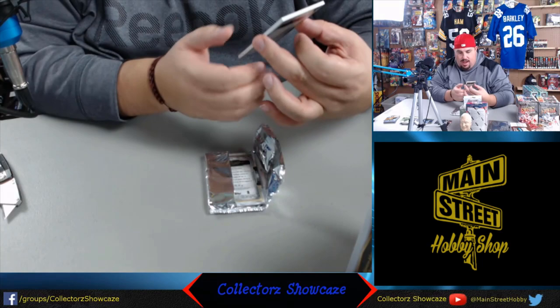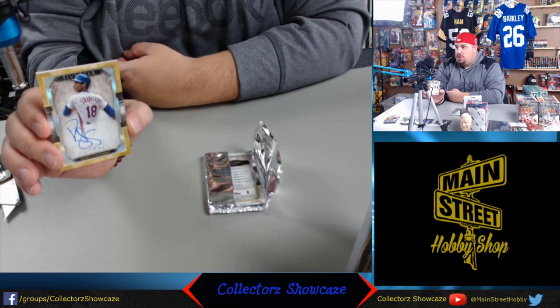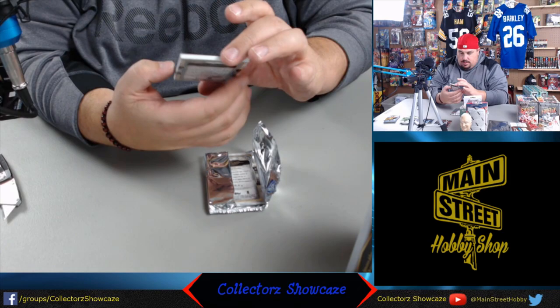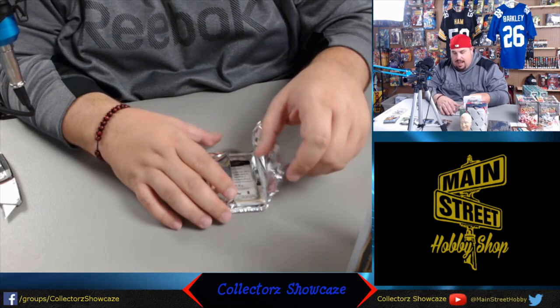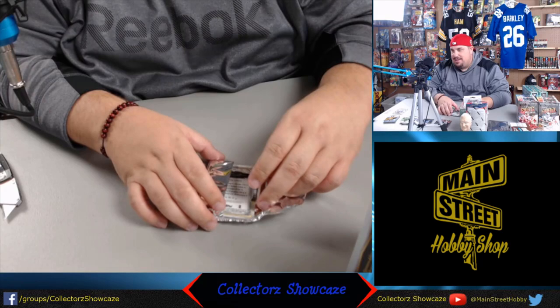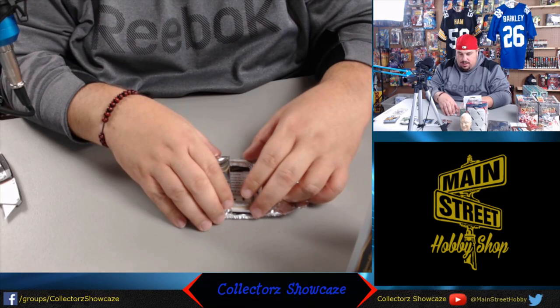First up, numbered out of ten - one of the guys from my childhood, Darryl Strawberry, Mets autograph, numbered 6 of 10, gold parallel. Darryl definitely had some rough times, but a great career before that - a great, great player. Fought through some health problems. Somebody I enjoyed watching growing up. And with this collecting stuff, it kind of brings you back to your childhood - I always feel like a little kid when I open this stuff.